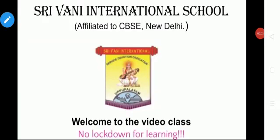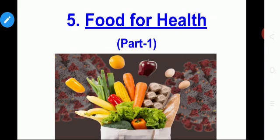Happy morning, dears. Welcome to the video class. How do you do? Hope you are all safe and healthy. This is our EBS class for grade 2 Environmental Study subject. Today we are going to see a new lesson — Lesson 5. What is Lesson 5's title? Food for Health. We are going to see a Part 1 video in this session.